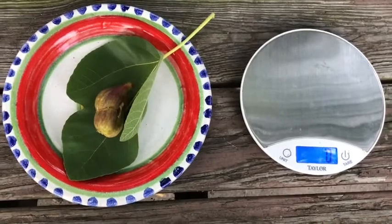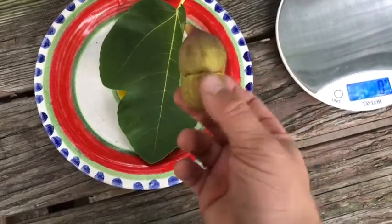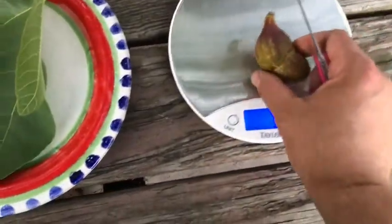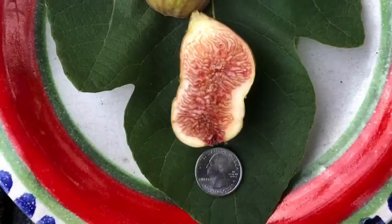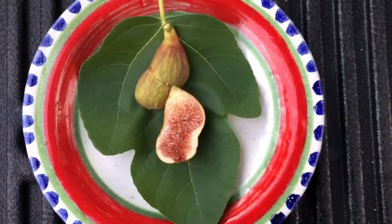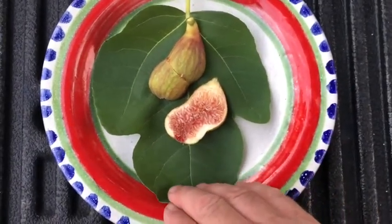We're here with Calderwood, which I believe is the same or very similar to LSU Tiger. The first fig I've got is that double mule fig, so we're going to cut that in half first. We're going to weigh it — all right, 50 grams — so it's a fairly medium fig.